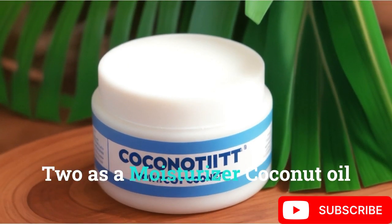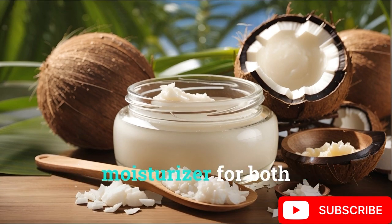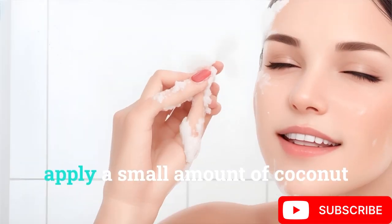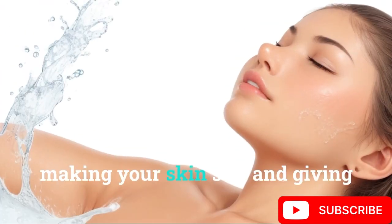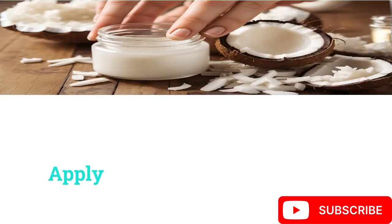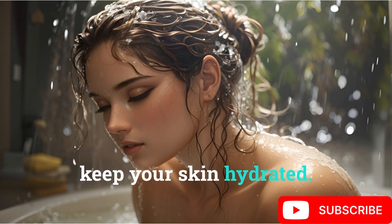As a moisturizer, coconut oil serves as an excellent natural moisturizer for both your face and body. After cleansing your face, apply a small amount of coconut oil as a moisturizer. It helps maintain moisture, making your skin soft and giving it a natural glow. For your body, apply coconut oil on damp skin after a shower or bath to keep your skin hydrated.